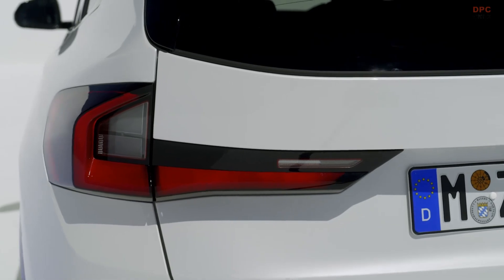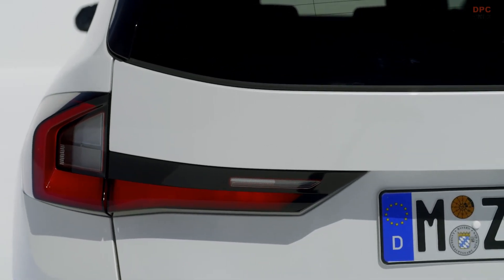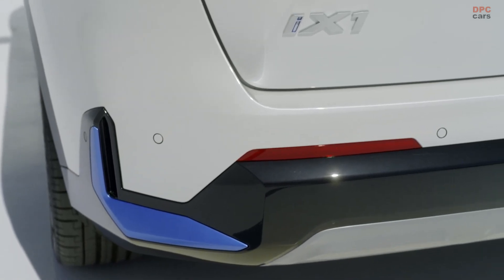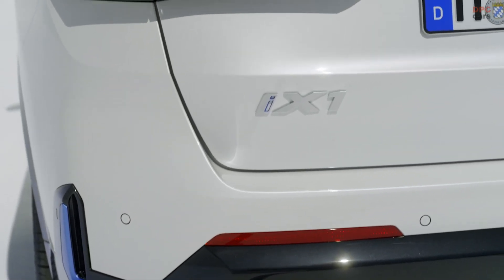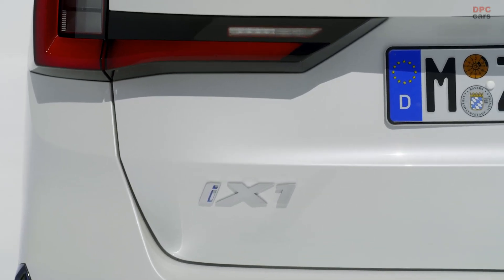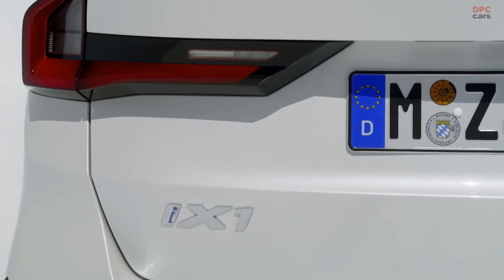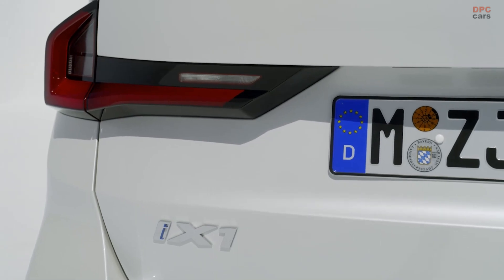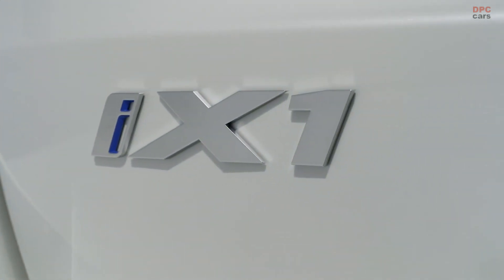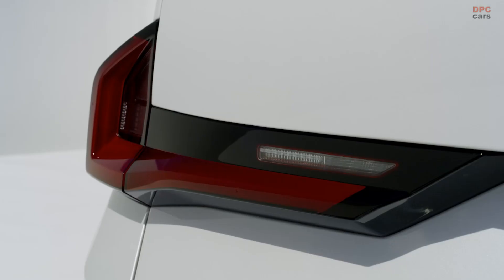It goes without saying that the all-new BMW X1 and the BMW iX1 offer a vehicle experience with all the latest BMW digital and technological features. First of all, putting together just the right vehicle of your choice will be easier and more convenient because its configuration is based on the new, leaner, modular and still very personalized offer structure.